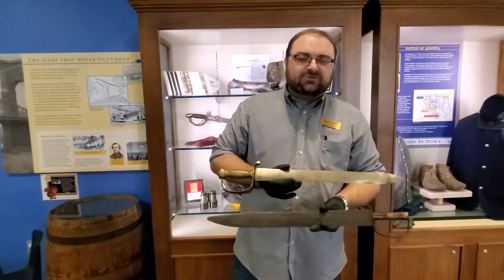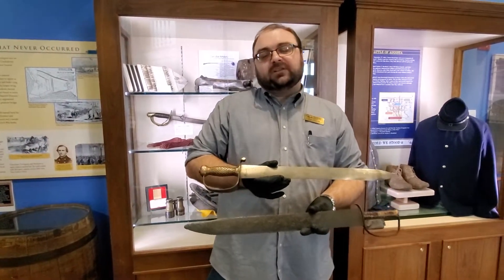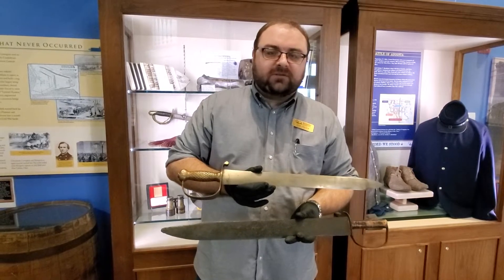Welcome again to another Curators Chat here at Behringer Crawford Museum. I'm Jason French, Curator of Collections. Today I wanted to share a few Civil War artifacts with you.